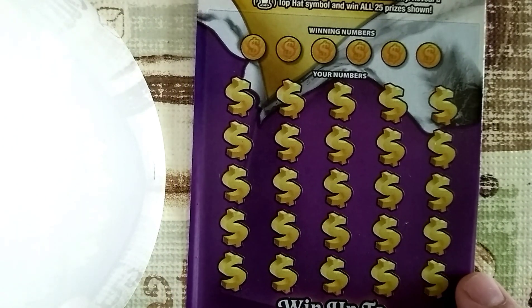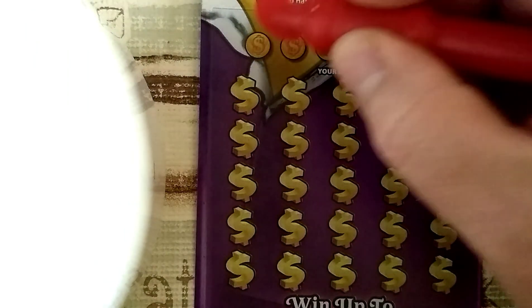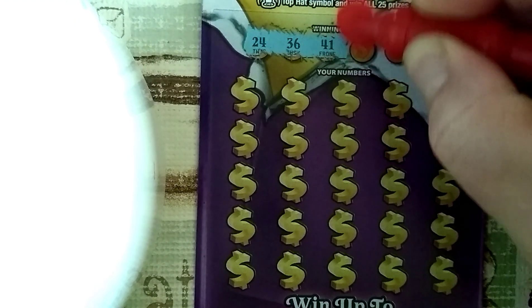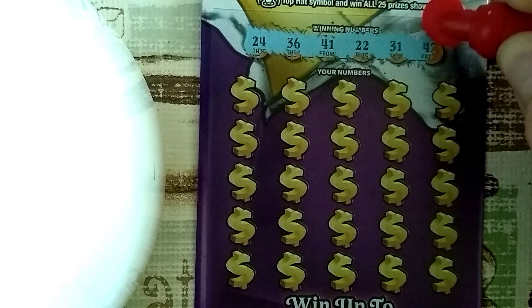Let's scratch off these winning numbers and see what we got, Scott. Hopefully we got a big winner here. The winning numbers are: twenty-four, thirty-six, forty-one, twenty-two, thirty-one, and forty-two.